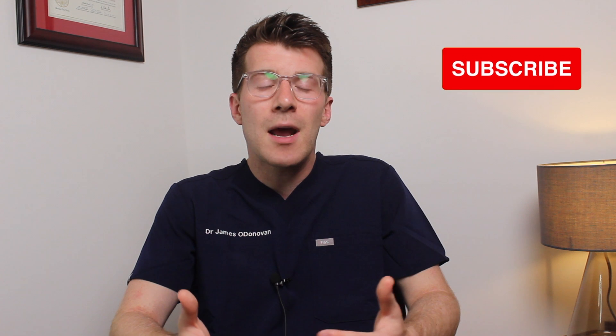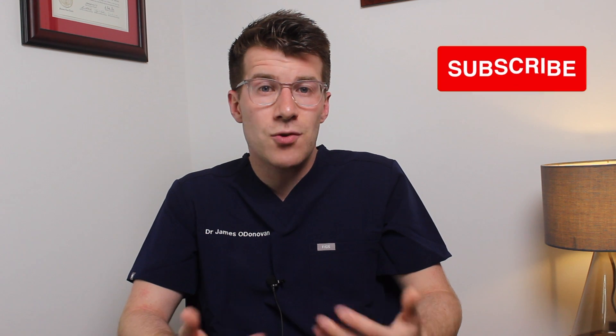That brings us to the end of the video. If you enjoyed it and learned something new, please do subscribe to the channel for weekly medical education videos, like the video, and leave a comment. Please remember that this is a general medical education resource and is not intended as clinical advice. I've included useful references and extra reading links in the description box. If you are concerned, please do speak to your own healthcare provider.